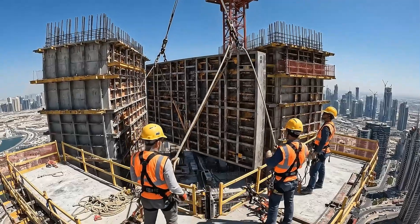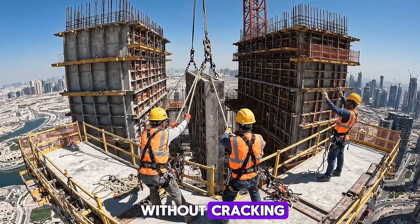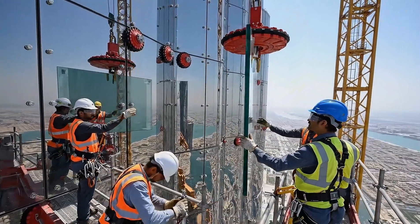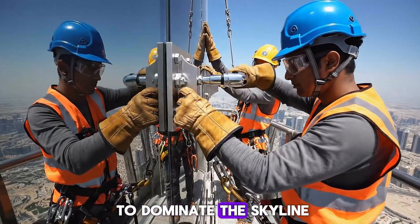At night, curing blankets ensure the concrete sets without cracking, demonstrating engineering science. Steel formwork rises higher, floors taking shape as the tower begins to dominate the skyline.